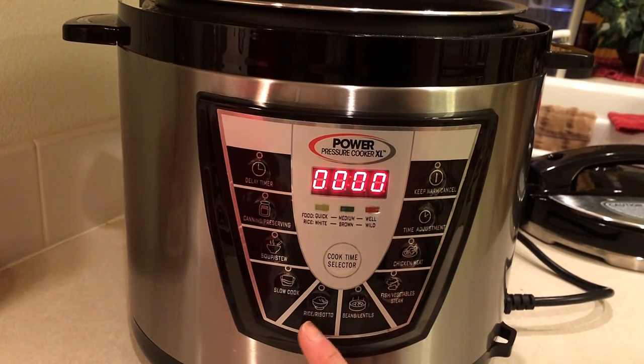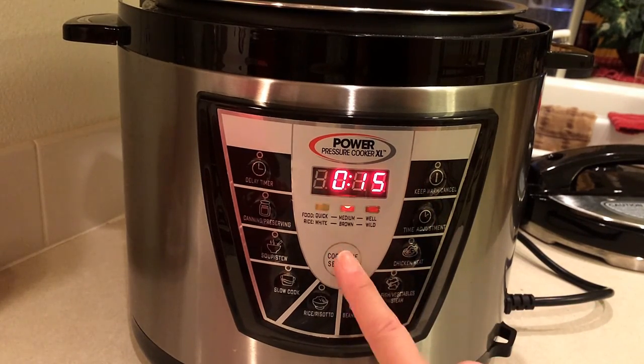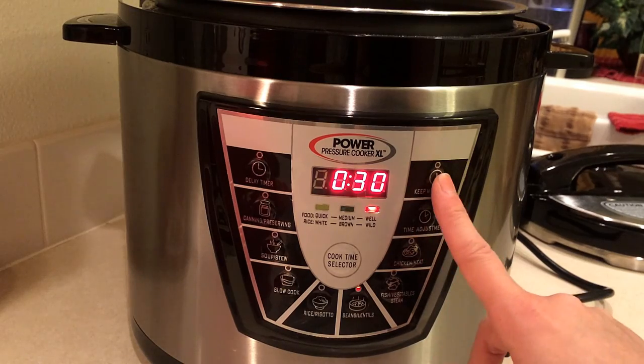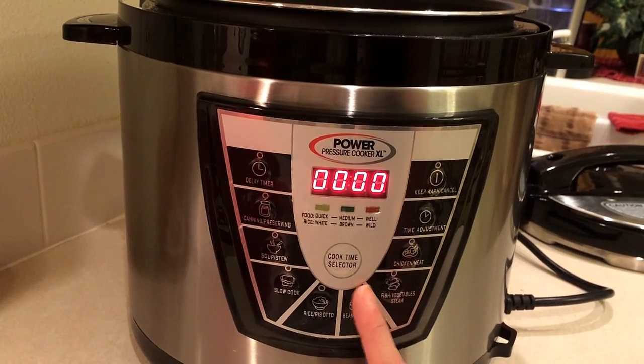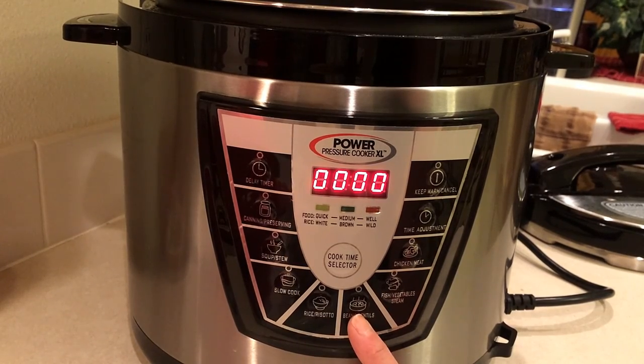The rice comes out perfectly. As far as the amount of water, when I made rice it was within a recipe. I should mention the instruction manual — I'm not really fond of it, which is definitely a con — but let's finish going through the buttons first.